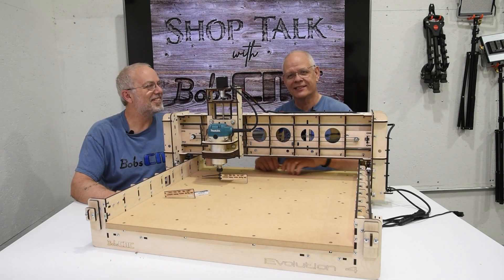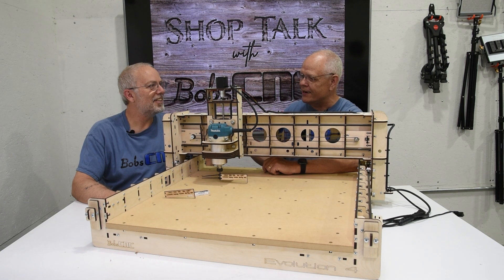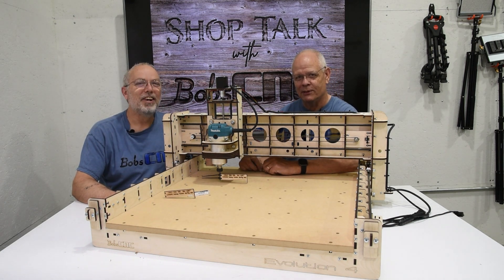Hey everybody, it's Keith with Bob CNC. Welcome to Shop Talk. I'm here today with my best friend, the Evolution 4, and Bob's sitting in beside that.